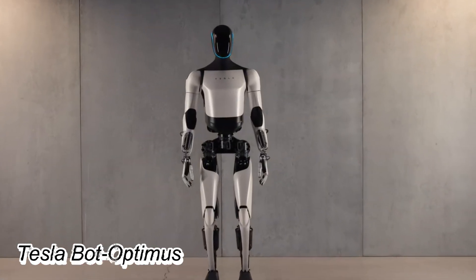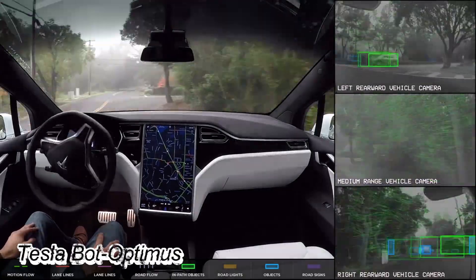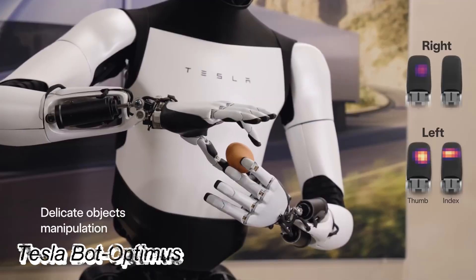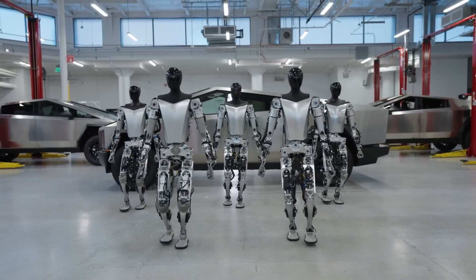In a significant revelation, Tesla revealed its plan to expand its expertise in self-driving vehicle technology to create an autonomous humanoid robot, designed to operate in a human-centric world.